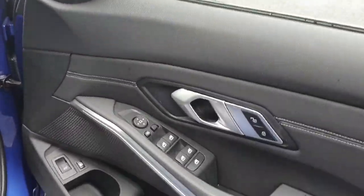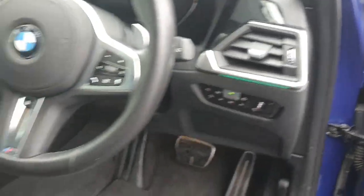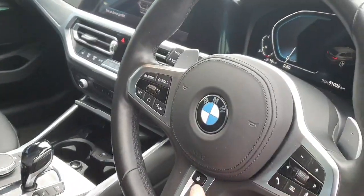In the front we have our fully electric windows, automatic headlights and wipers, and a multi-functioning steering wheel with a heated button.